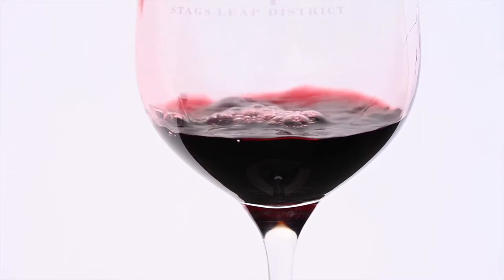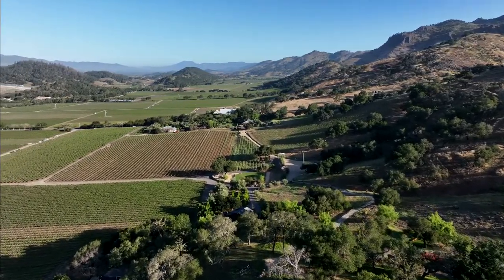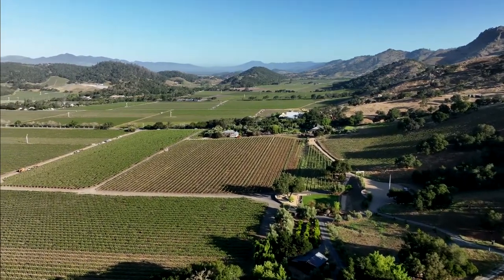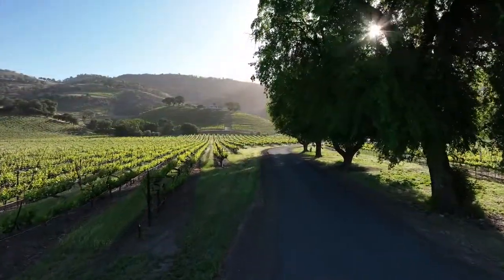Soils are well drained, so we get really small berries and lots of concentration. Within our estate, we have this beautiful diversity of topography — some hillsides at the north end, some hillsides at the south end, some deeper soils on the valley floor — which give us this incredible palette of Cabernet to work with.